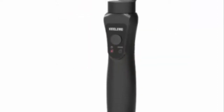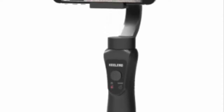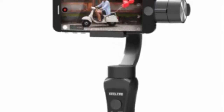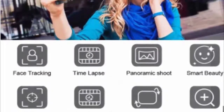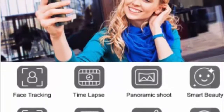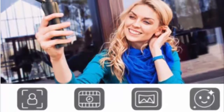330 degrees of pan, 325 degrees of tilt, and 180 degrees of roll. Large sign-style focus and zoom wheel. Dolly zoom vertigo effect, multiple time-lapse and follow mode choices. Up to 12-hour runtime, able to charge your phone while shooting, and supports an external power pack.